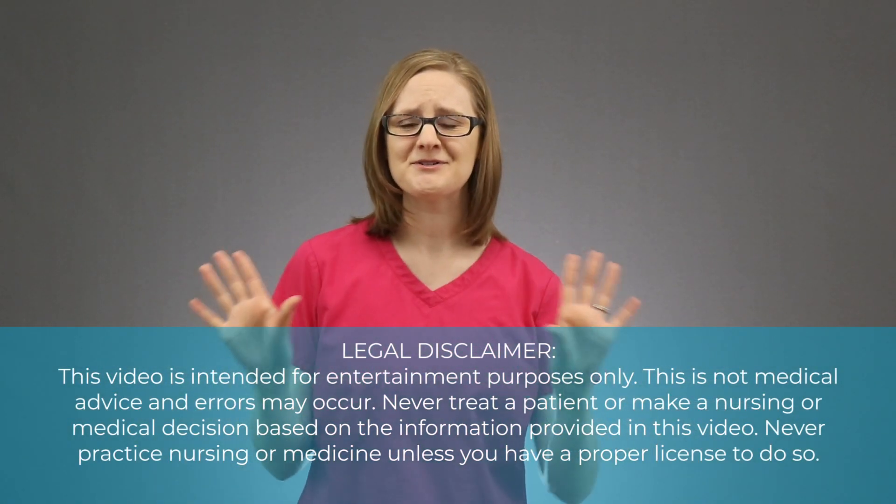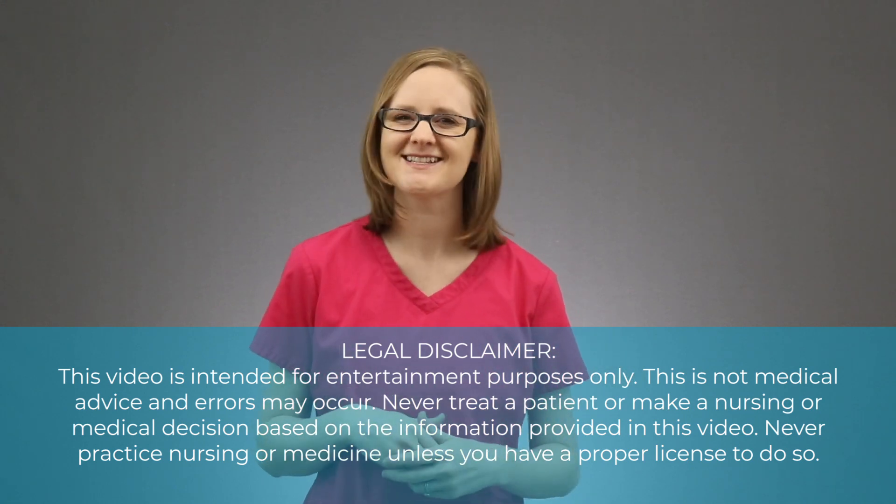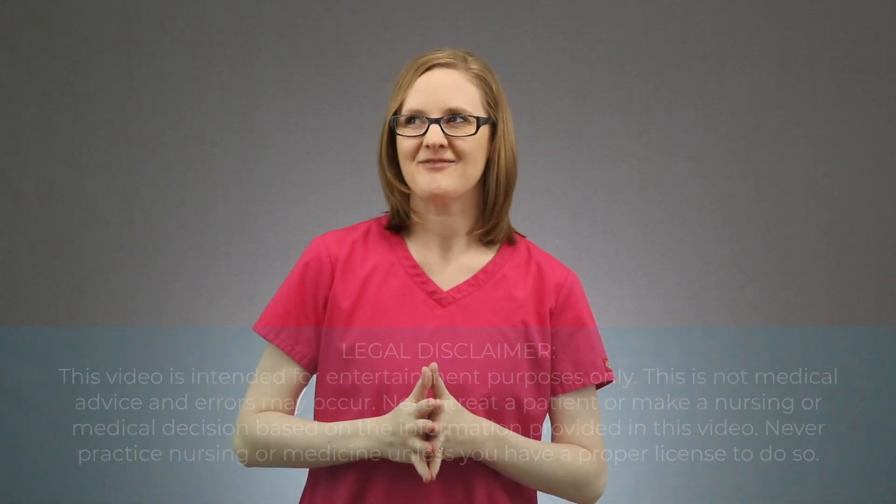Does nursing pharmacology just make you feel like you're going to go a little bit crazy — ok, a lot crazy — in nursing school? I've got 3 tips to help make it better. Seriously, a lot better.